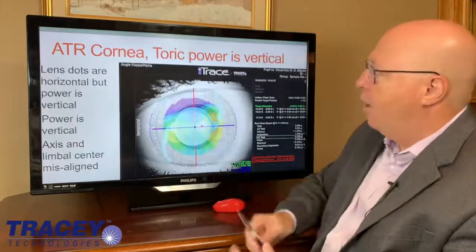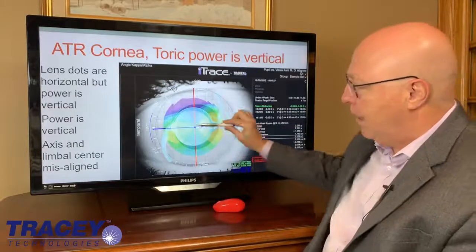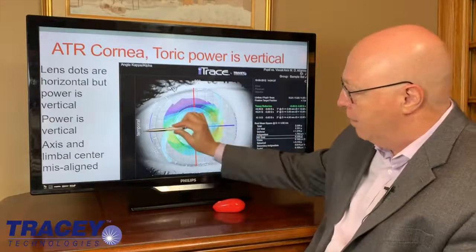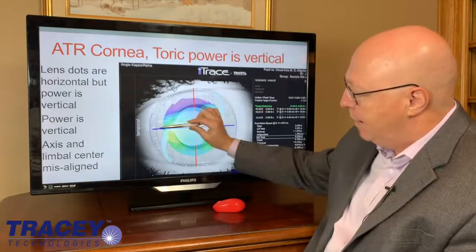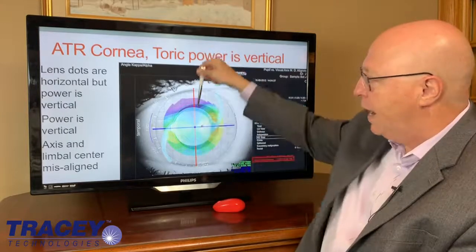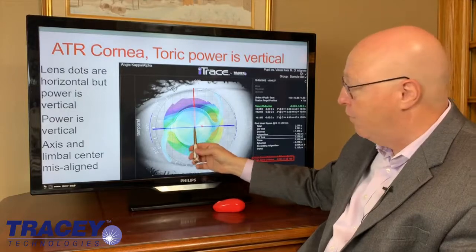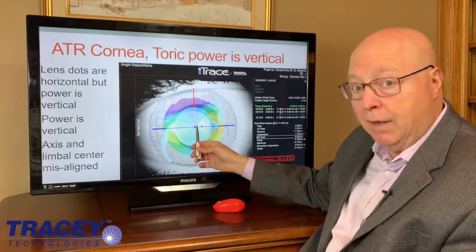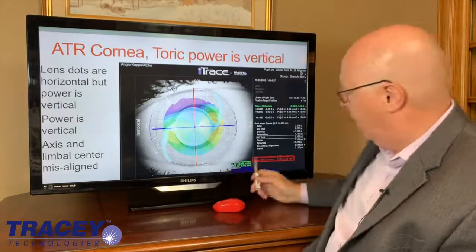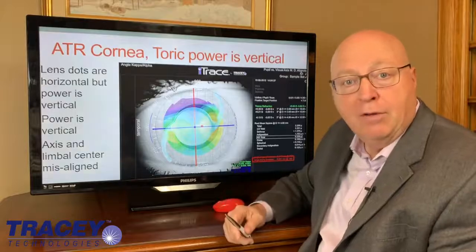However, on an against-the-rule cornea, the bow tie actually looks like a bow tie and so the steep axis of the cornea is here. When you put the dots of the lens, you're actually correcting in this meridian. The correction is this red line, and now the visual axis being decentered from where the lens is likely to center — the limbal center — all of a sudden that gap is a lot, and on a high angle alpha of 0.891,